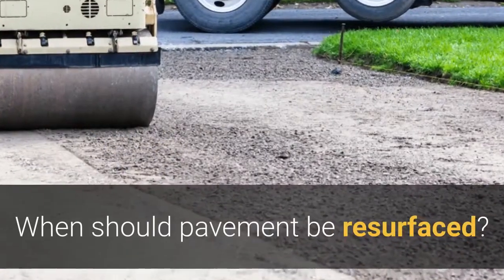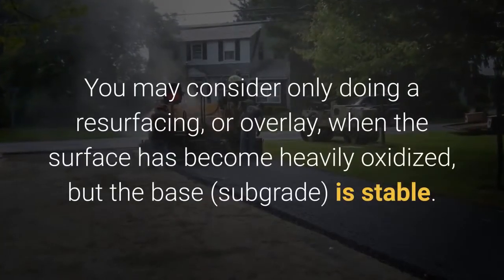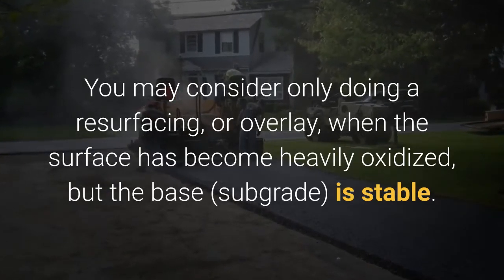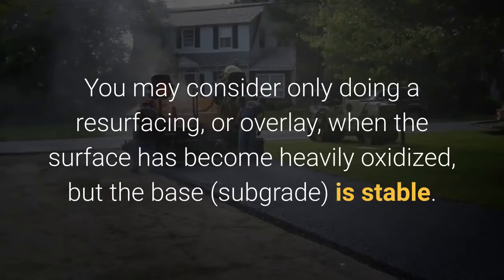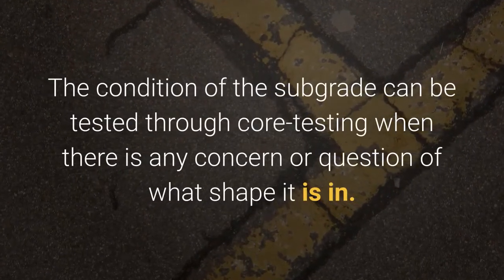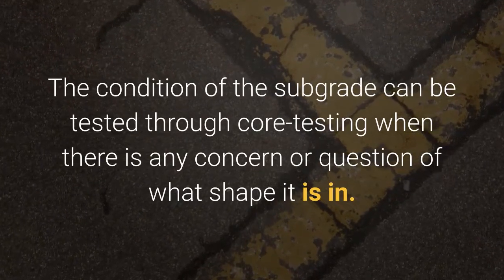When should pavement be resurfaced? You may consider only doing a resurfacing or overlay when the surface has become heavily oxidized, but the base or subgrade is stable. The condition of the subgrade can be tested through core testing when there is any concern or question of what shape it's in.